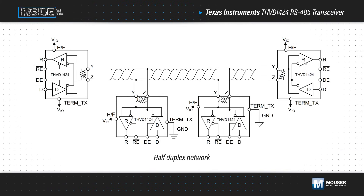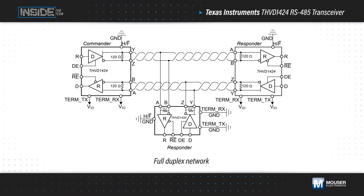It can also be configured for half or full duplex operation, and all of these functions are controlled by digital inputs to easily adjust to different application requirements without changes to the hardware.